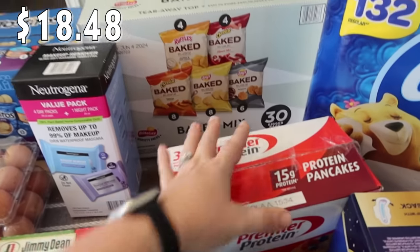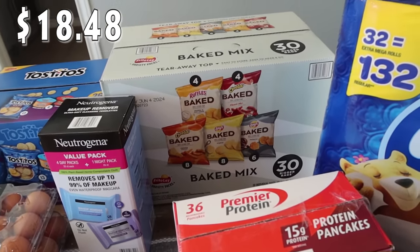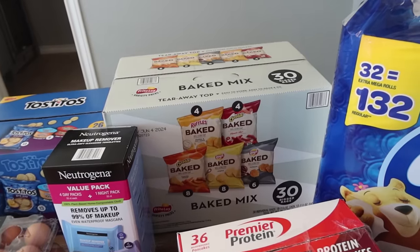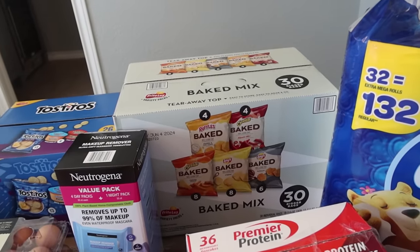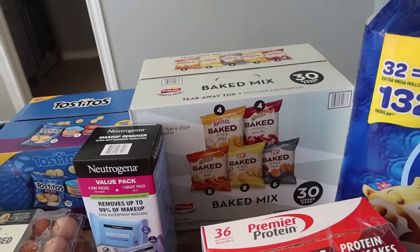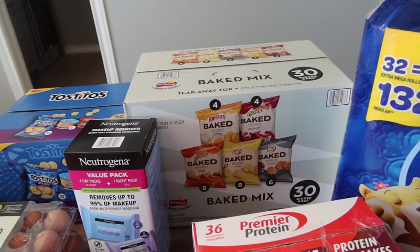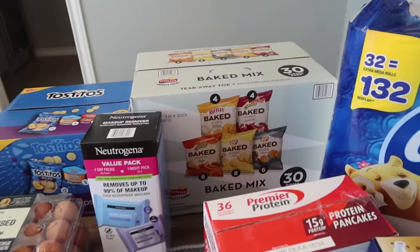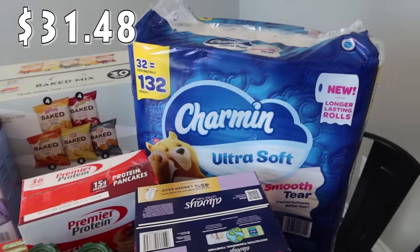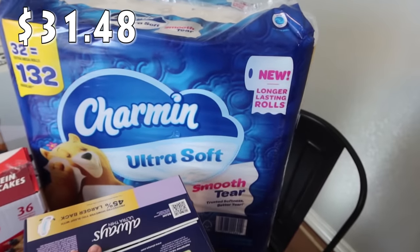I grabbed the baked chips this time - all the kids liked the baked variety so we went that route. This is a 30-count with four cheddar and sour cream, four flaming hot Cheetos, eight regular cheese Cheetos, eight baked Lays, and six barbecue Lays. We're also running low on toilet paper, so we stocked back up on that. Charmin is our favorite brand, so we had to get that.